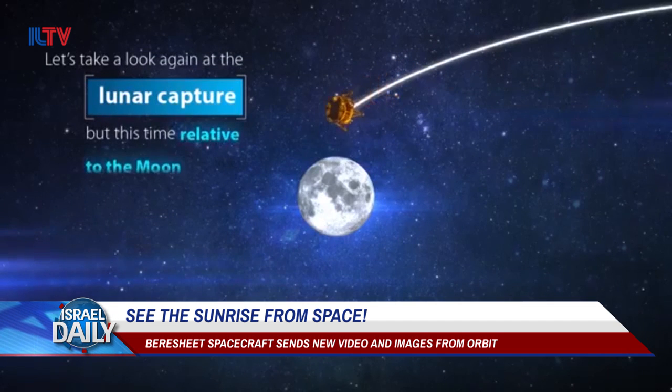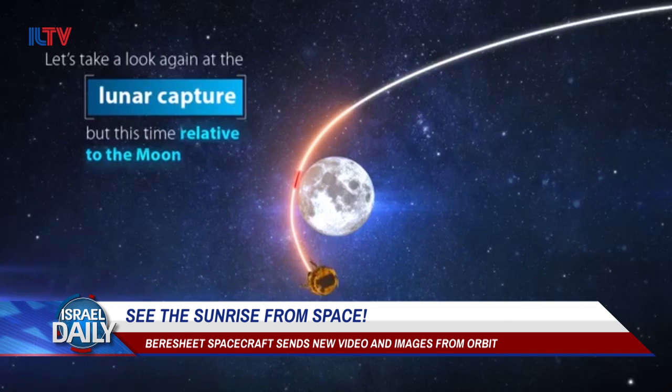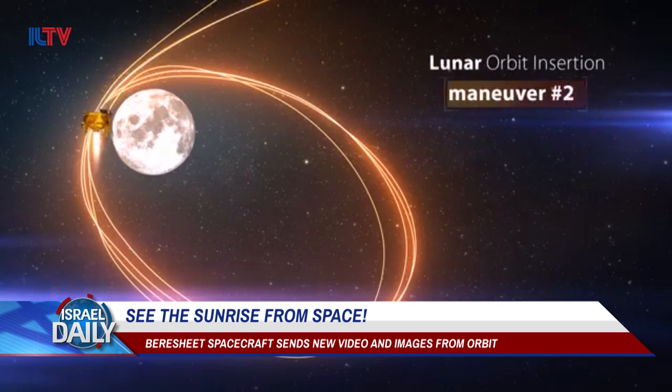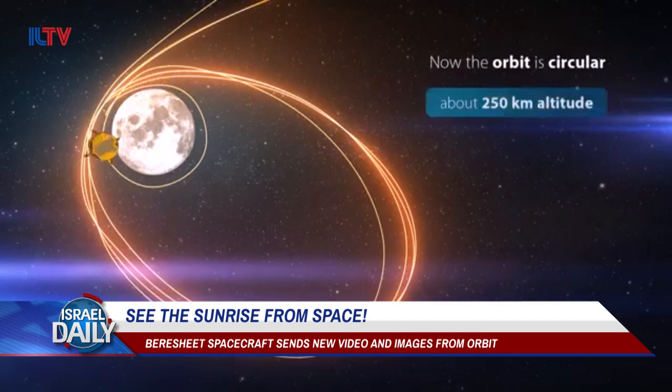Now the Bereshit craft is scheduled to make its way further and further away from Earth until getting caught by the moon's gravitational pull on April 4th, when the Bereshit will be roughly 250,000 km from Earth. Then the lander will continue to orbit around the moon for about another week, before performing a mostly autonomous, soft landing.